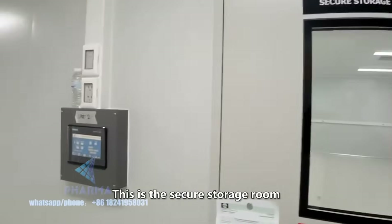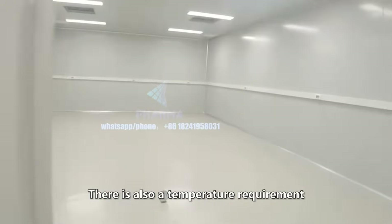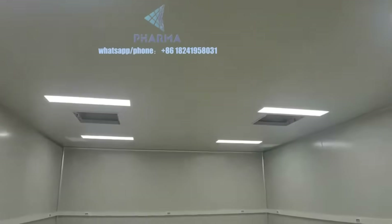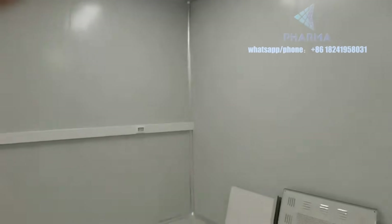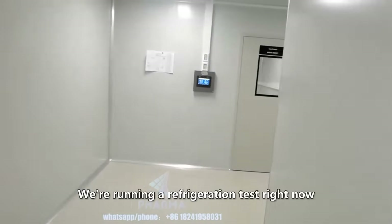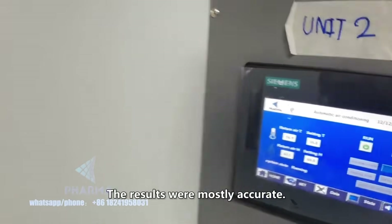This is the secure storage room. There is also a temperature requirement. The filter will be installed when the room is officially put into use. We're running a refrigeration test right now and the results were mostly accurate.